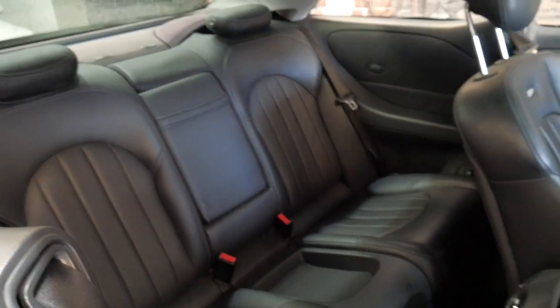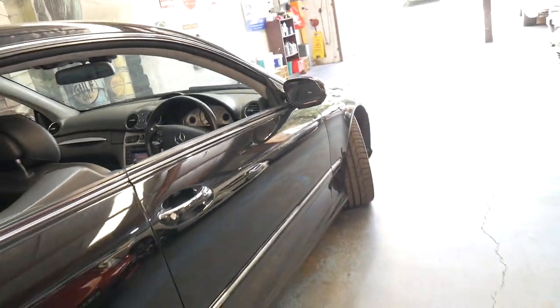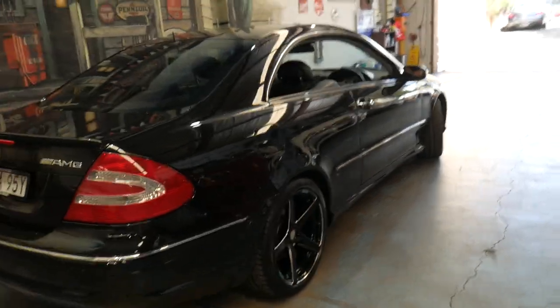The back seat — as is pretty common on these coupes — doesn't look like it's been sat in much at all. The front seats are also in particularly good condition. It's got a nice set of Pirelli tyres all around, and parking sensors front and back obviously.